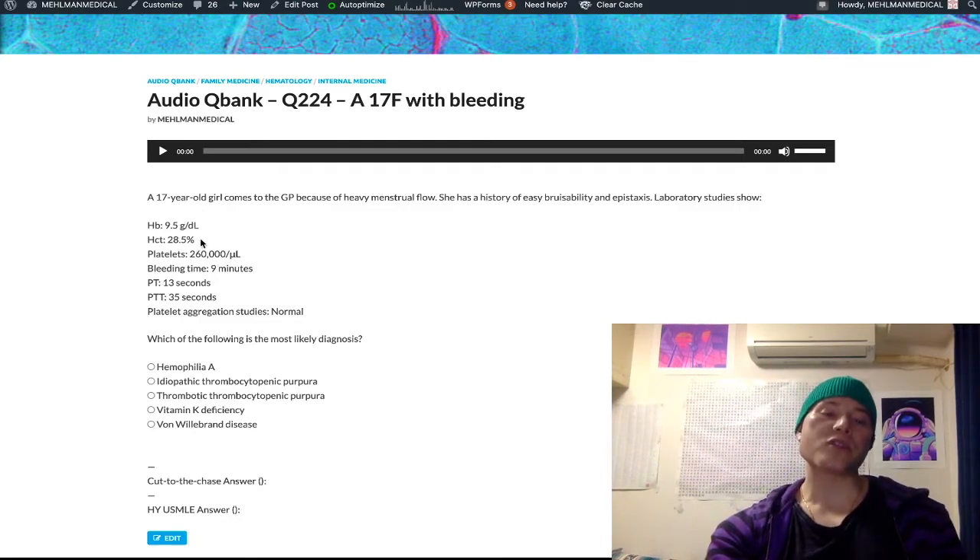This is consistent with iron deficiency anemia because she has heavy menstrual flow, bruisability, and epistaxis. Platelet count is normal at 260,000 per microliter — normal range is 150,000 to 450,000. Bleeding time is elevated at 9 minutes; normal range is 2 to 7 minutes. PT, our prothrombin time, is normal at 13 seconds — normal range 10 to 15 seconds. PTT, our partial thromboplastin time, is normal at 35 seconds — normal range 25 to 40 seconds.